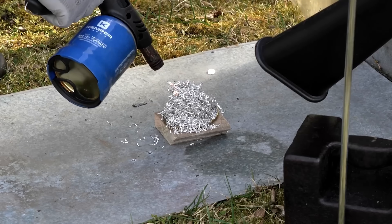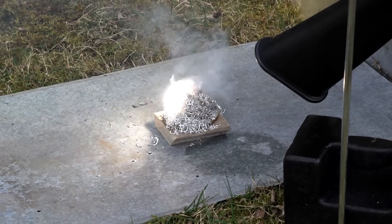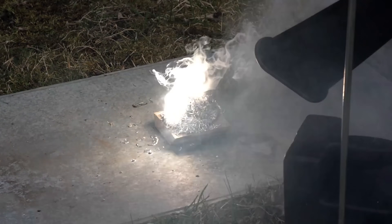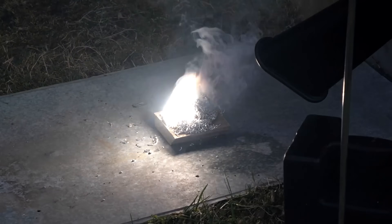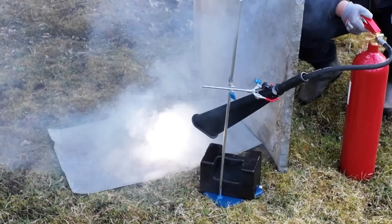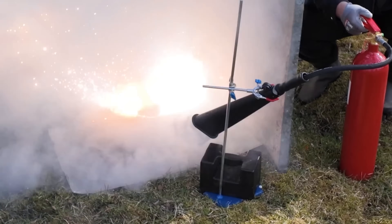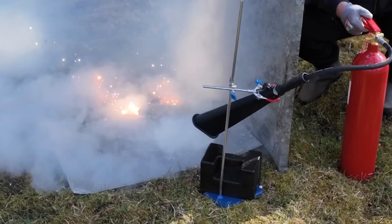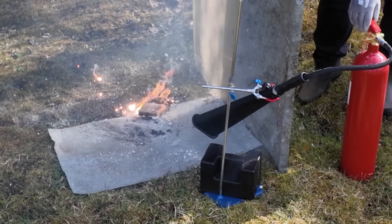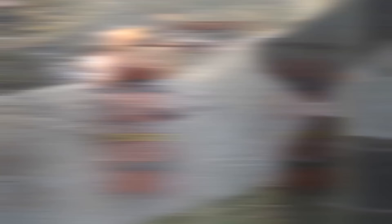Hopefully magnesium won't be able to burn in such a strong stream. For the experiment, I took magnesium shavings, as most often they catch fire from a tiny spark. As you can see, magnesium also reacts perfectly with carbon dioxide. To sum it up, extinguishing burning metals with carbon dioxide is even more dangerous than not extinguishing them at all.